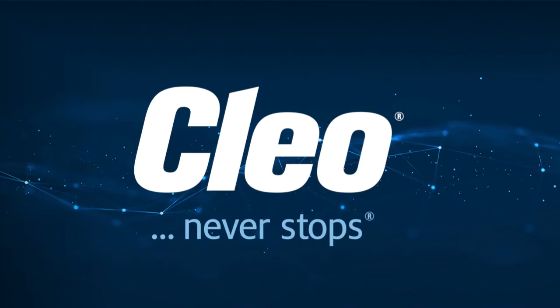Stay tuned for future videos where I will more closely examine individual elements of this architecture.